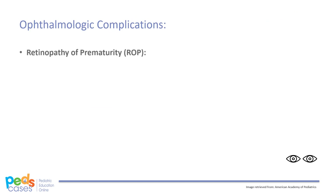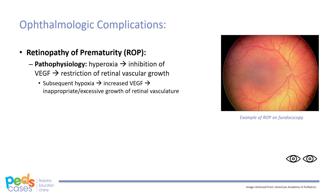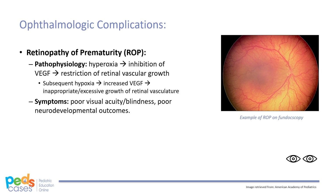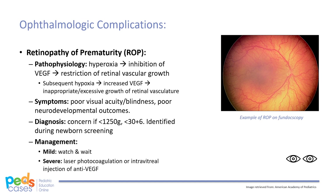Retinopathy of prematurity, or ROP, is an important ophthalmological concern in neonates. ROP may be triggered by hyperoxia, such as during initial stabilization, which causes inhibition of VEGF and restricts retinovascular growth. However, subsequent hypoxia may lead to inappropriate and excessive growth of retinal vessels as mediated by increased VEGF. This often results in poor visual acuity, blindness, and poor neurodevelopmental outcomes later in life. ROP is a concern if birth weight is less than 1,250 grams or GA is less than 30+6 weeks, and is typically identified at screening and managed based on severity. In more severe cases, treatment may include laser photocoagulation or intravitreal injection of anti-VEGF to prevent inappropriate growth.